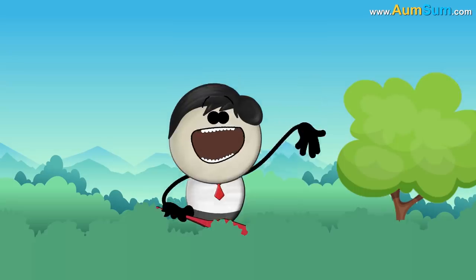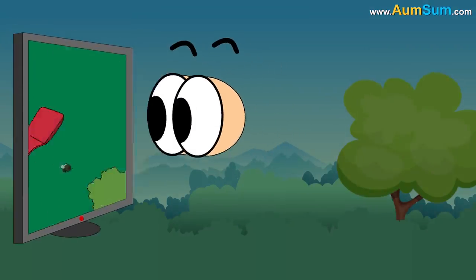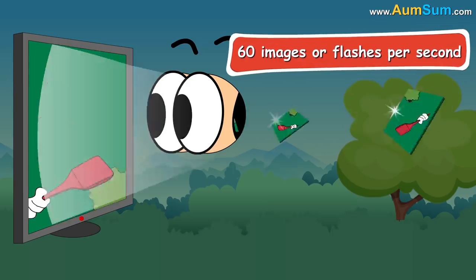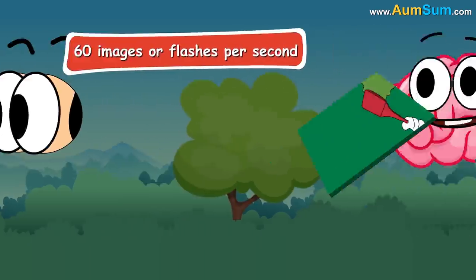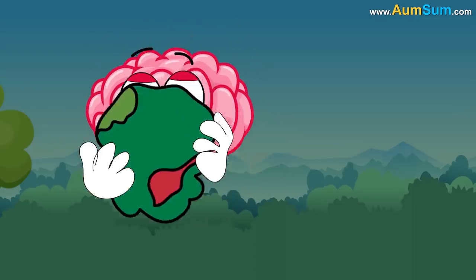Duh, because they can fly. No. When we see the world, our eyes send around 60 images or flashes per second to the brain. Our brain then combines these images, helping us see like this.